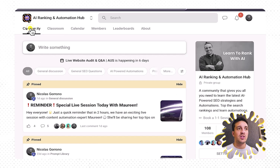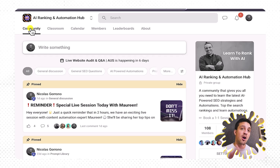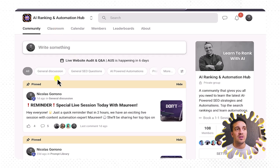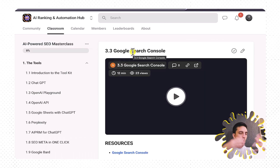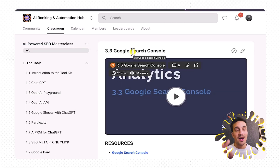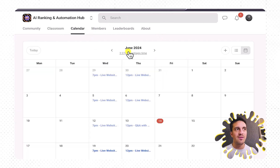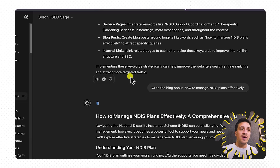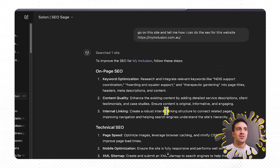If you want to know more about how to use these AI tools to maximize your SEO, check out our community — it's called the AI Ranking and Automation Hub, where we teach you how to rank your website effectively with the help of artificial intelligence. You're probably going to get your website to number one if you follow all of our instructions. There's a classroom where you can collaborate with people, the AI Powered SEO Masterclass, weekly calls where you can ask me questions, and dedicated SEO support managers. It also teaches you things like the @ symbol tool that a lot of people don't know how to use.